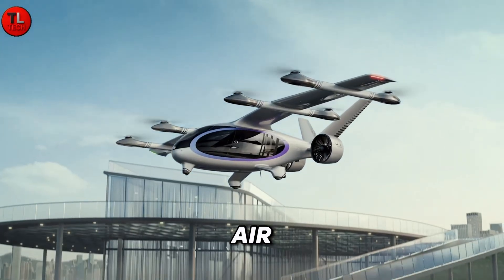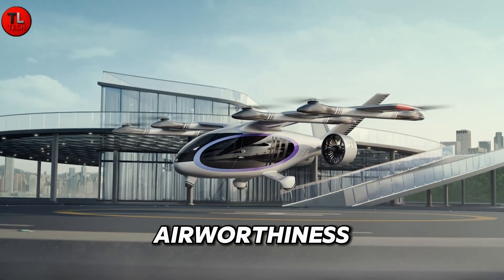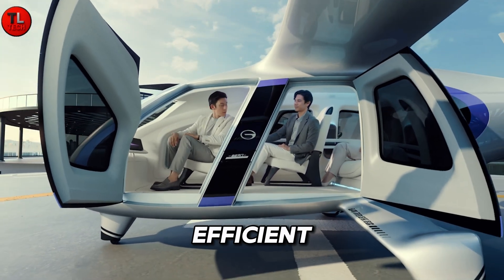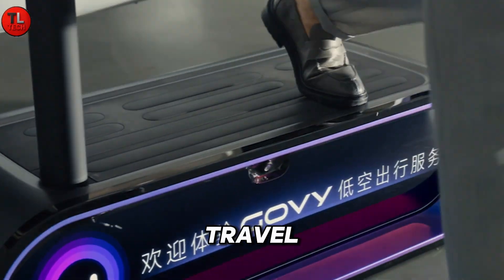The GOVY Airjet aims to achieve airworthiness certification by 2025, promising a secure, efficient, and immersive new way to travel across cities.